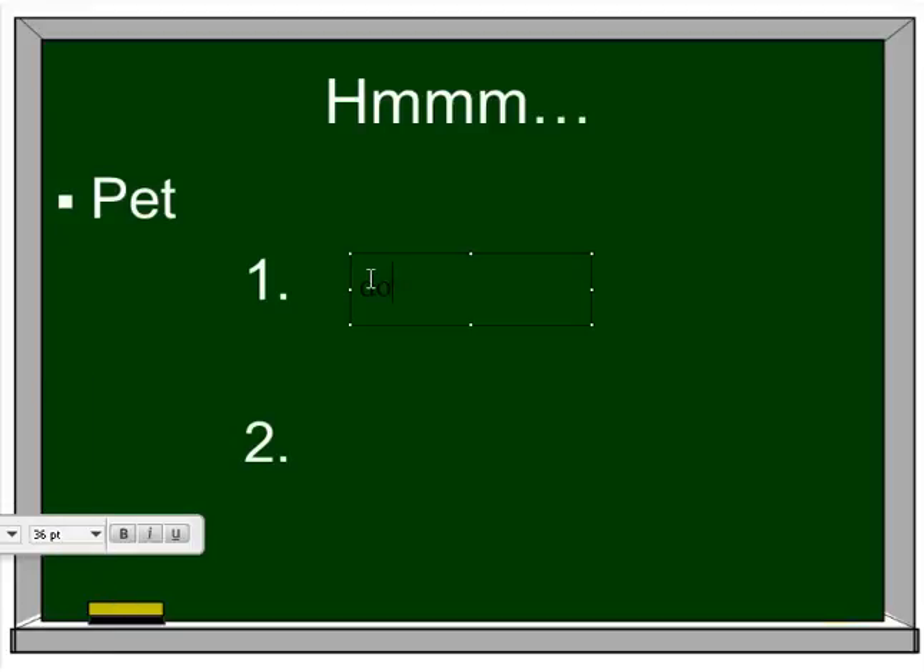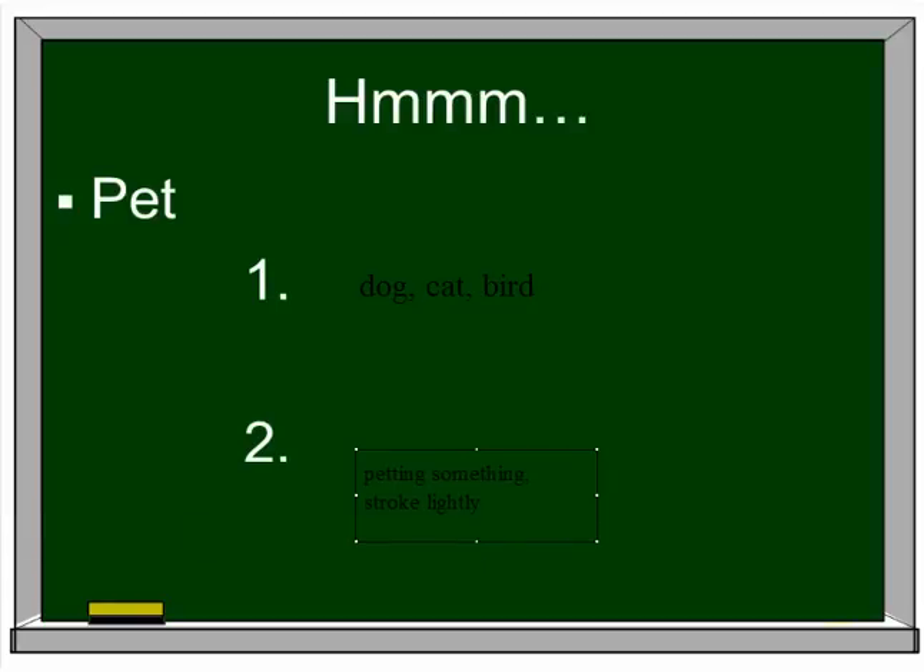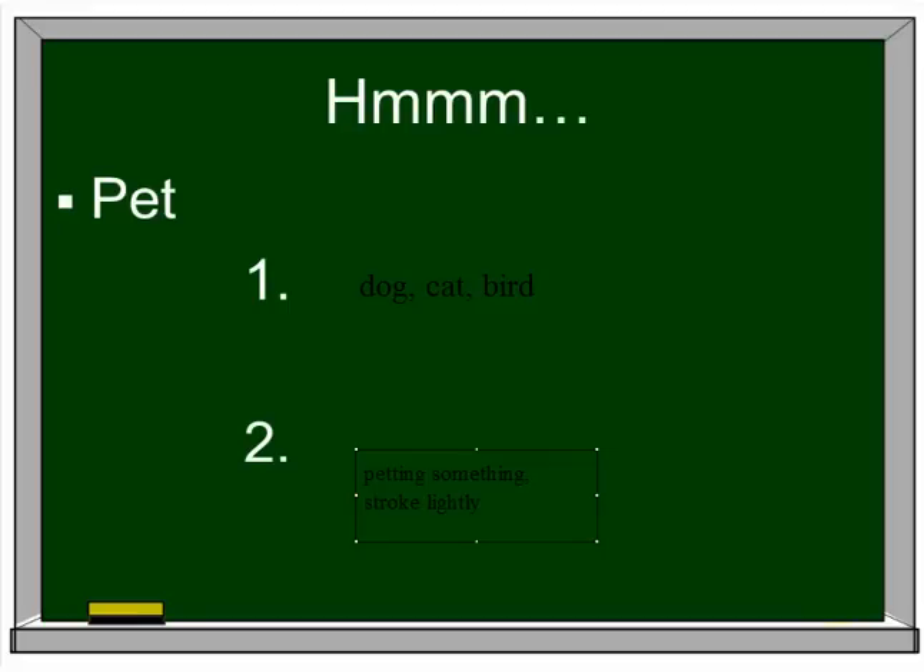What about 'pet'? Are you thinking dog, cat, bird? Or are you thinking about maybe petting something that you stroke lightly? You pet your dog, you pet your sister. I know sometimes I joke with my kids — I kind of pet their head like, 'Oh, you're such a good boy.' So that can be two different meanings.